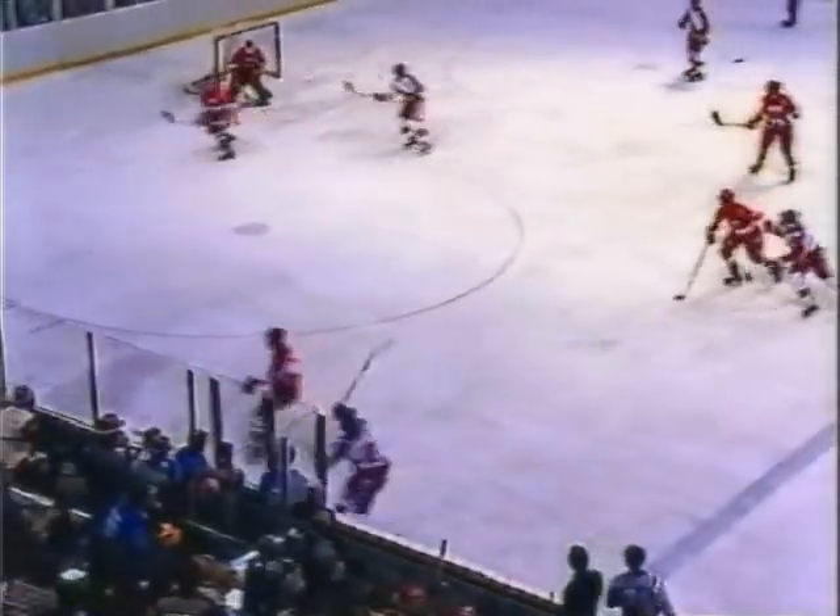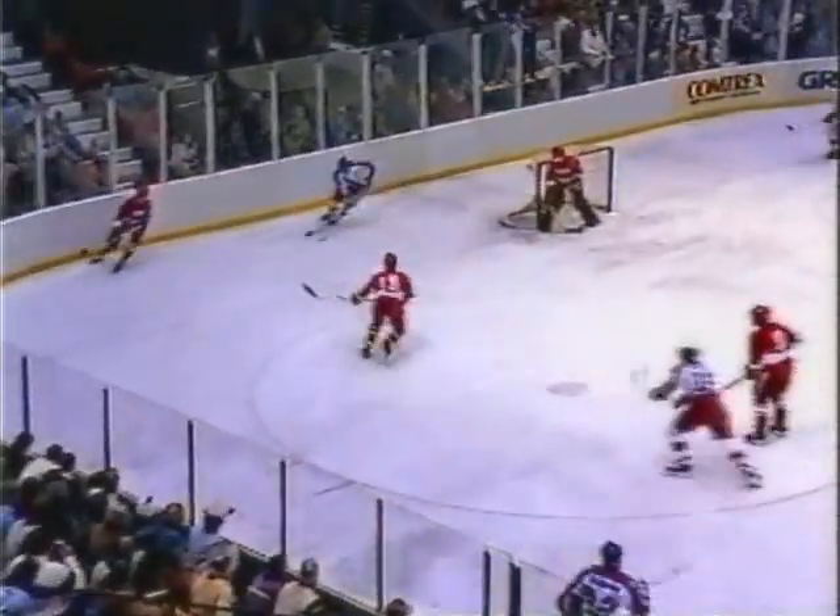This is Hurst. Over to Chelios. Lead pass. Broken up and now carried in by Olczyk. Back to Hurst at the point. In behind the net, LaFontaine got it in front, and it's cleared away by the Soviets' Eugenie Shepka. And both these point men — both Chelios and Hurst — can really shoot that puck for Team USA. They get a shot, they're dangerous back there.